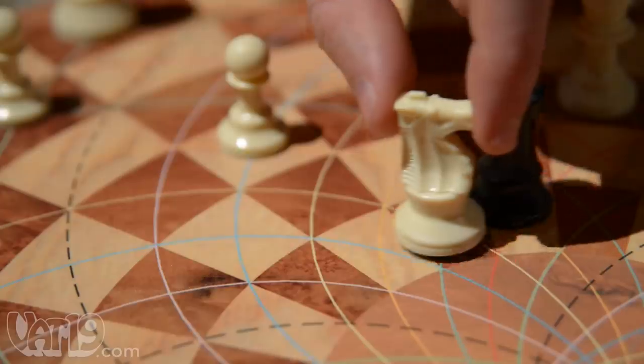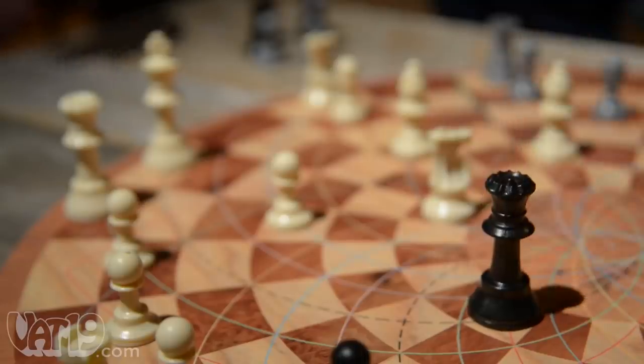Sorry, bro. I'm going to have to take that rook. I thought we were together on this. All's fair in war. I'm sensing a little tension. You're in check. It's all part of the plan — you're in check, too.